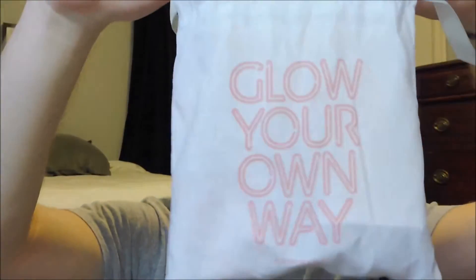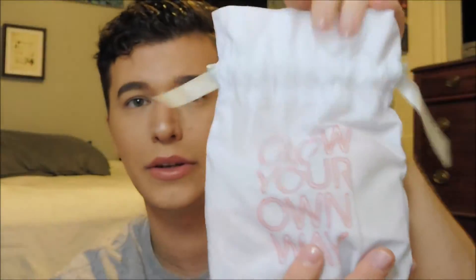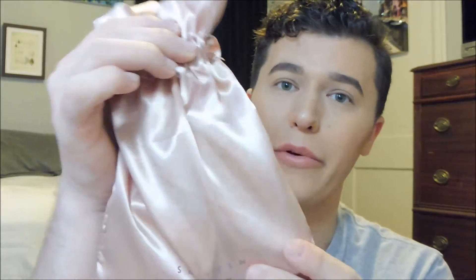A few main differences between the Ipsy Glam Bag and the Sephora Play Box: they usually come in a sack or bag. This month's Sephora Play Box came in this pouch, which is reusable but not something I would want to reuse, to be honest. It says 'Glow Your Own Way,' which is kind of cute. I think these are especially handy if you're traveling with jewelry. Some of them do look better — this is my February one, and it has this cute ribbon.